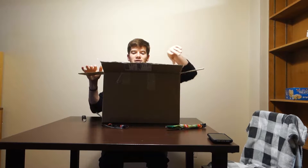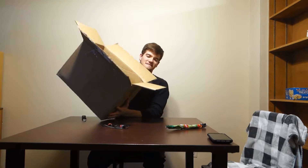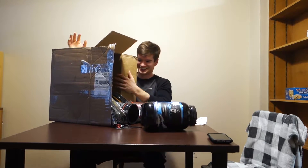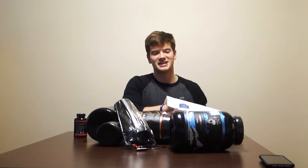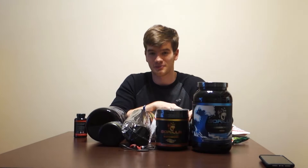Do we do the cinematic dump? I believe so. [unboxing] So much stuff. Wow. As you can tell by these products here, we are officially sponsored by Gorilla Mind.